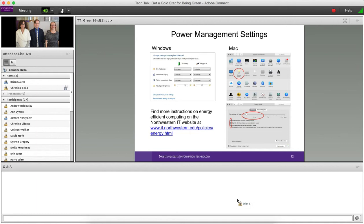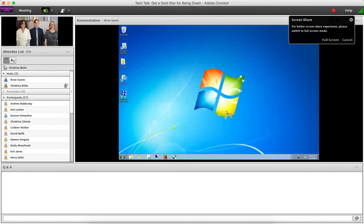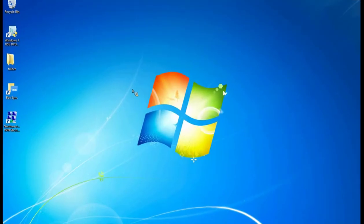I work in a group called Distributive Support Services, providing desktop support for groups that don't have departmental desktop support. I'm going to show you two things: how to change your power settings in Windows and in Mac. We do have instructions on our IT webpage about this, as well as those myths Christina was talking about. If you have a Windows 7 or Windows 10 computer, it's very similar — click on Start and come over to Control Panel.